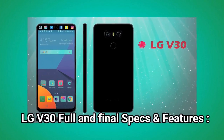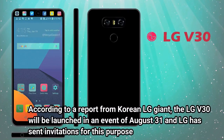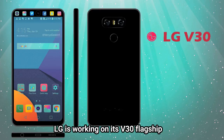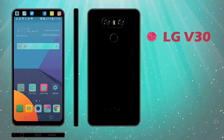LG V30 Full and Final Specs and Features. According to a report from Korean LG giant, the LG V30 will be launched at an event on August 31st and LG has sent invitations for this purpose. LG is working on its V30 flagship and we expect that the LG V30 will be available for $700 US dollars.